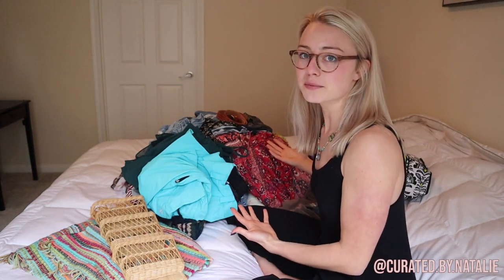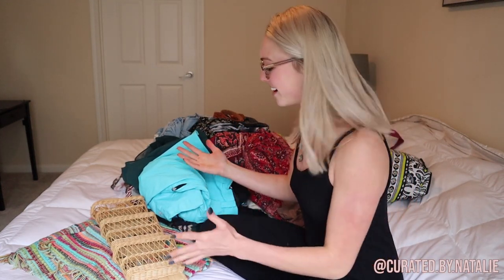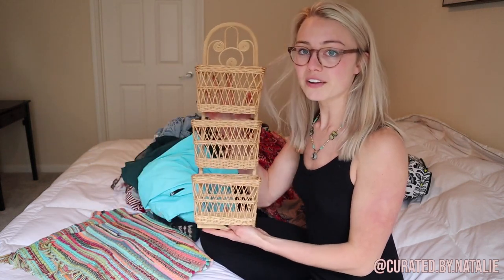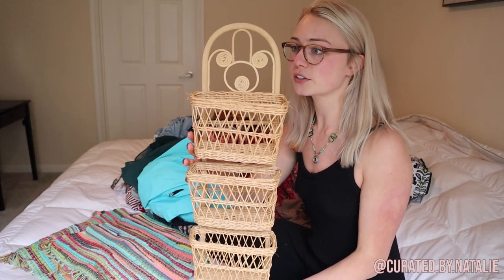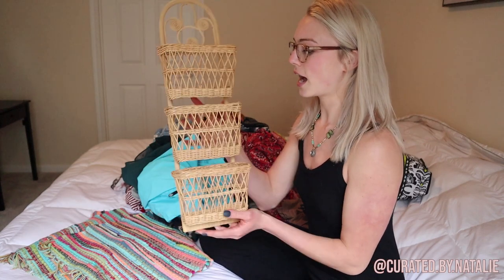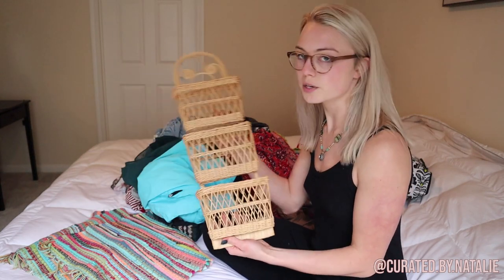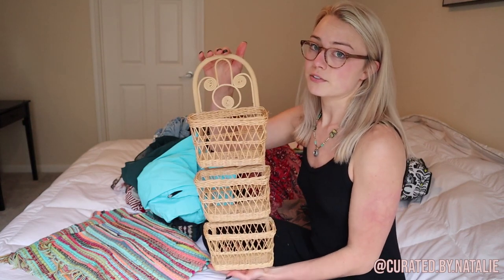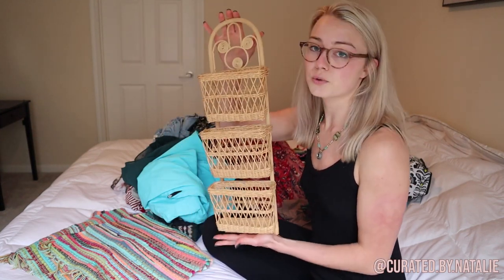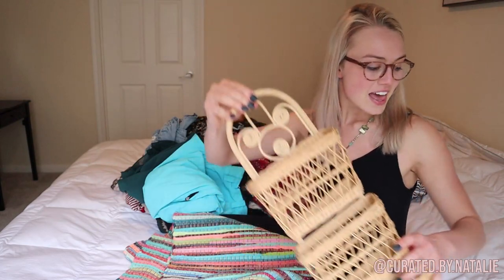22 pounds worth of items looks like a lot more spread out on my bed than it did shoved in the bags. First off is this little wicker card holder — I just think it's the cutest thing. It literally does not match my home decor at all, so I'll have to figure out if somebody local wants it or I can ship it. Shipping on boxed items will be about ten dollars, but wicker is so in — so boho and cool.